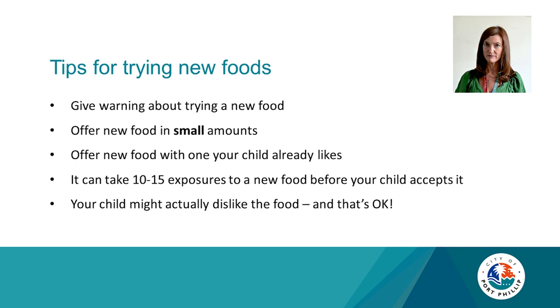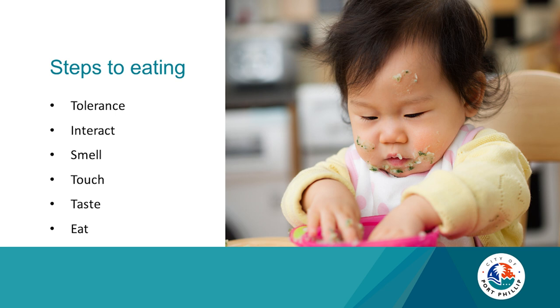Steps to eating: interact with your baby, make it fun, make it relaxed, and make it an enjoyable experience for you all — your baby will pick up on all these things. Your baby will be smelling, touching, tasting and then eating. They're exploring, just like we use our senses when we eat.